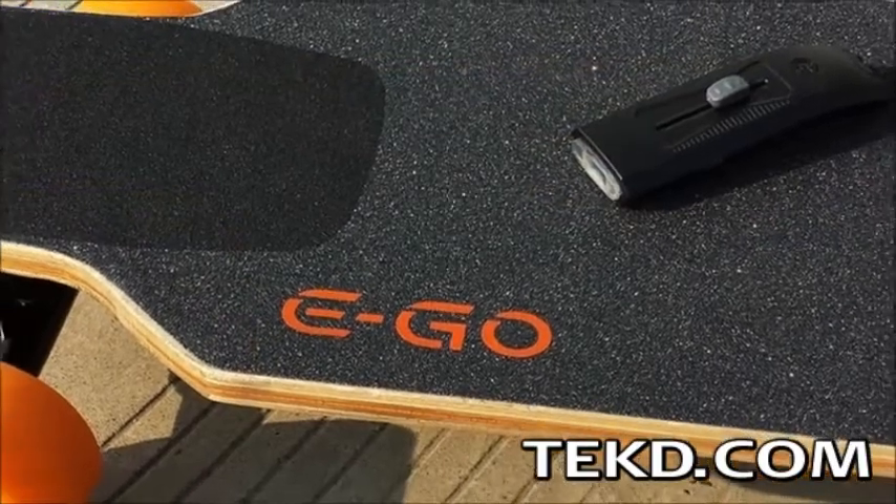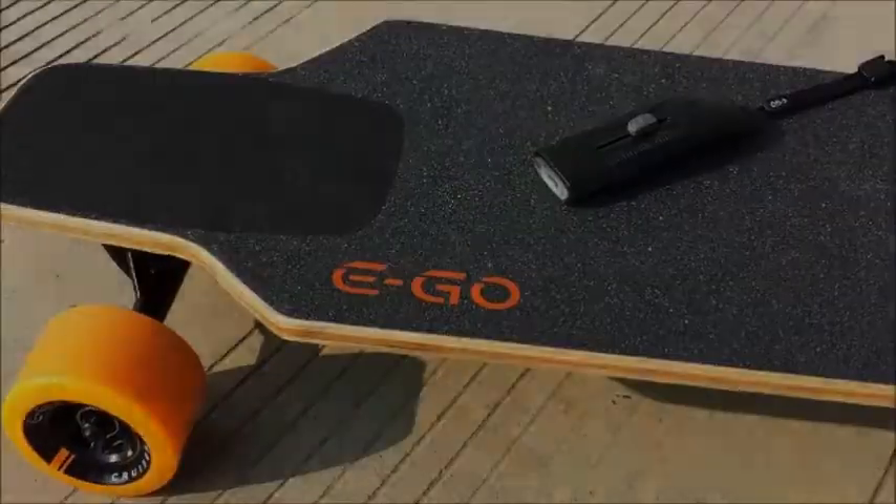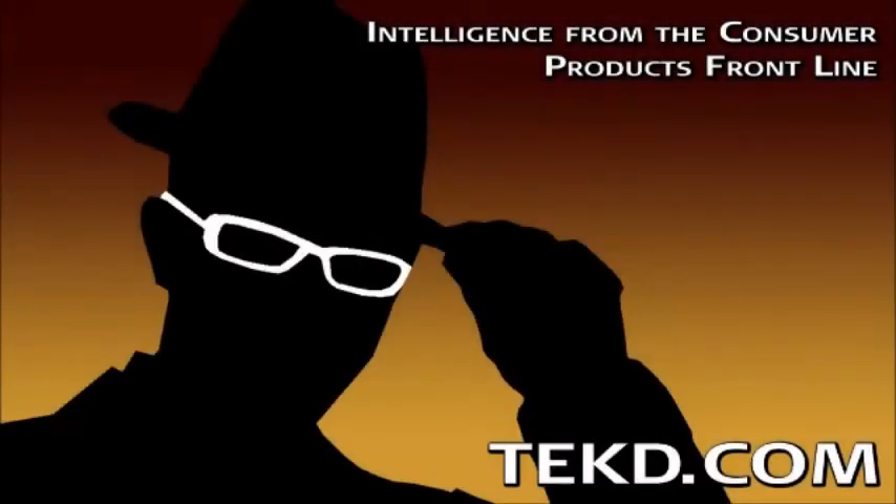The Ego Cruiser will retail for $700, with pre-orders being accepted now through the company's website. I'm TK for TechDeep.